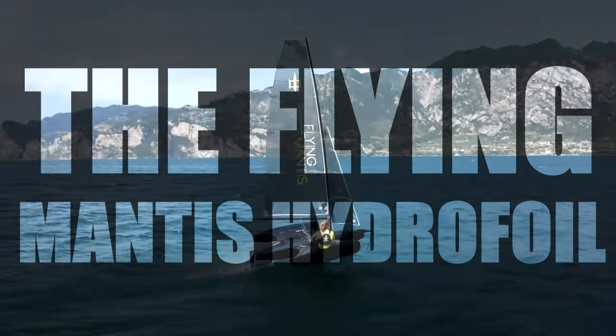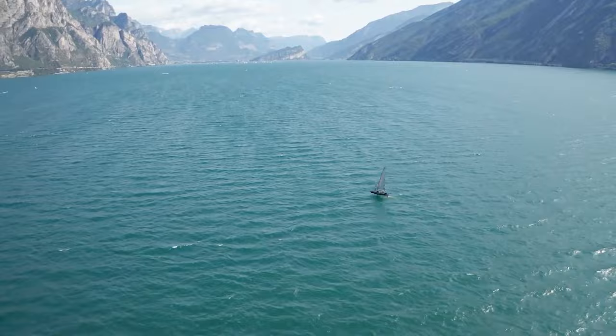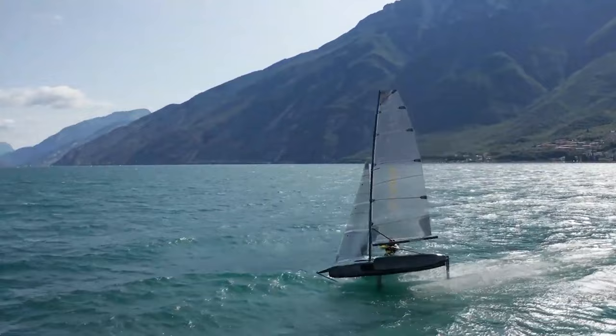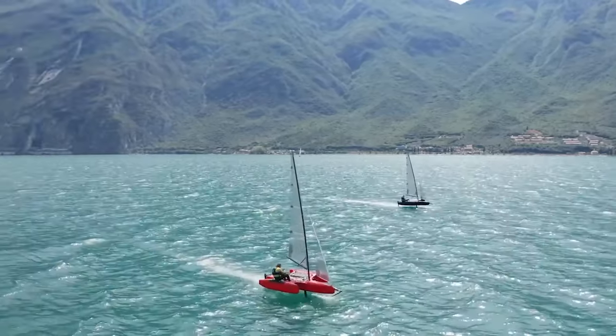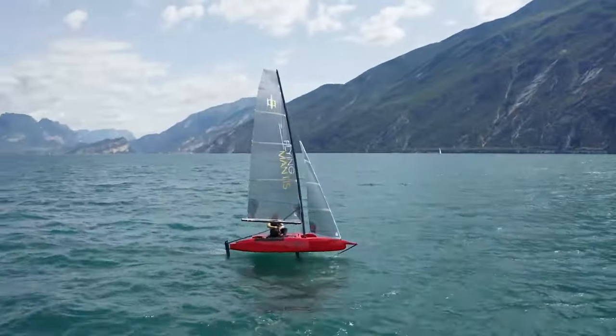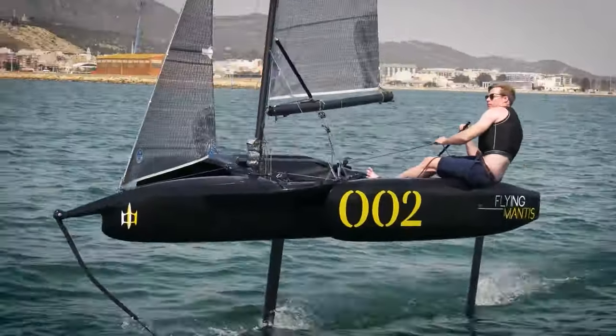The Flying Mantis Hydrofoil: The Flying Mantis is a hydrofoil dinghy that uses a T-foil rudder and a centerboard. With a length of 4.6 meters and a beam of 2.4 meters, the boat is made of composite materials, including carbon fiber for additional stiffness and strength. The vessel is designed for a crew of two and is highly maneuverable and responsive.